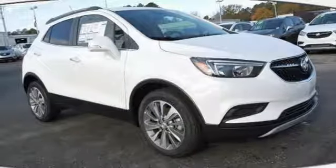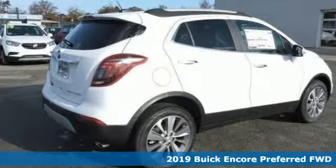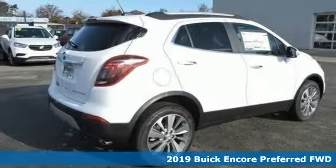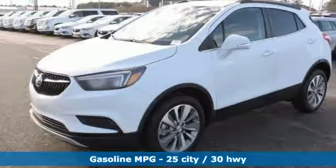It's a new 2019 Buick Encore. In a Buick you get innovative technology and sophisticated design for the real world. You'll look forward to every drive with features like these.